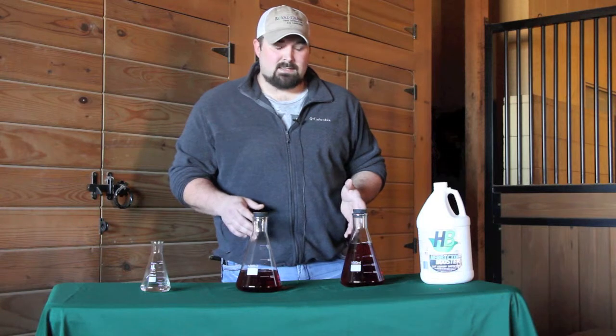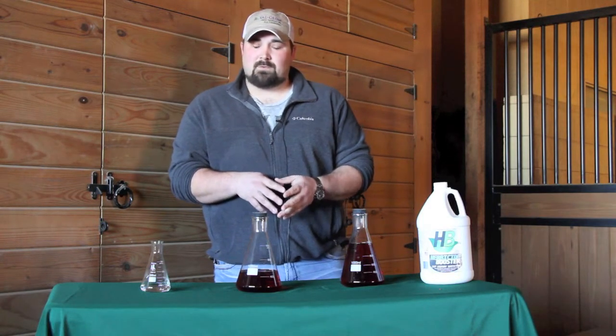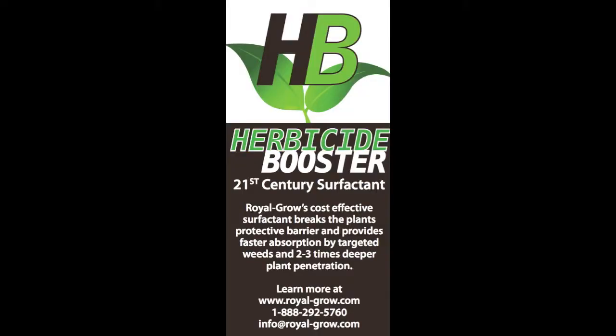Our herbicide booster is an adjuvant that works by aiding in penetration of your herbicide through the cuticle into the plant tissue, allowing your herbicide to work more efficiently, resulting in a faster, more effective kill.